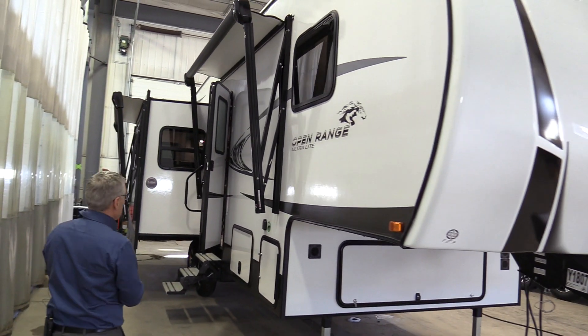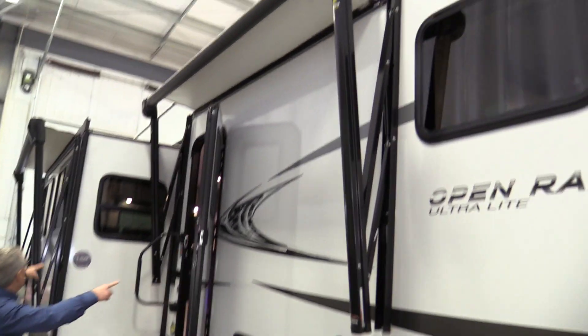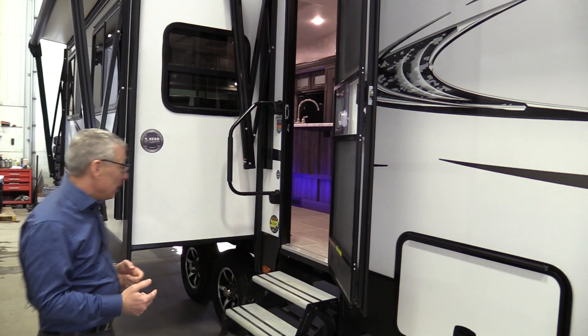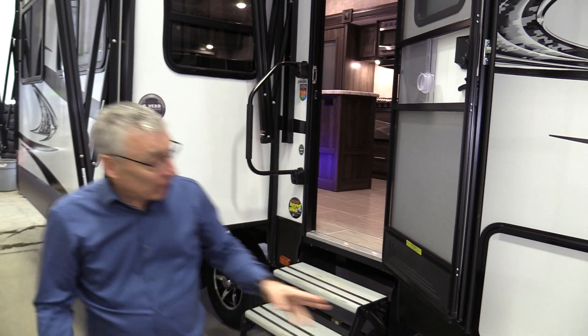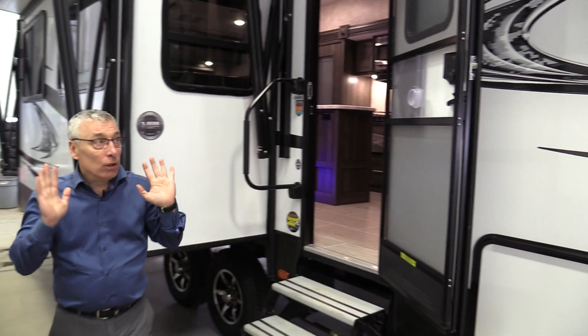First of all, it's an Open Range so you've got a three-year structural warranty and two awnings — lots of shade and protection at the campsite. It comes with the key-to-light system, so the same key that fits this slam-latch baggage door fits your entry door. One key, a whole trailer.